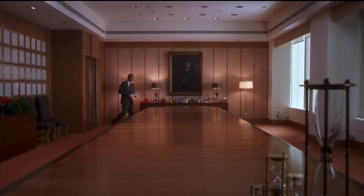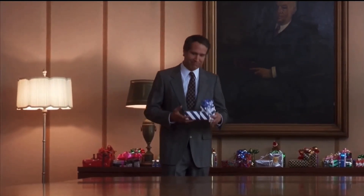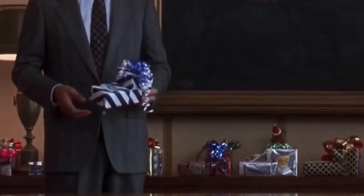Number nine: when Clark goes to see his boss with his Christmas gift, he leaves it with gifts from all the other employees, and we can see they're all exactly the same shape — suggesting everyone has got Frank Shirley the same thing.